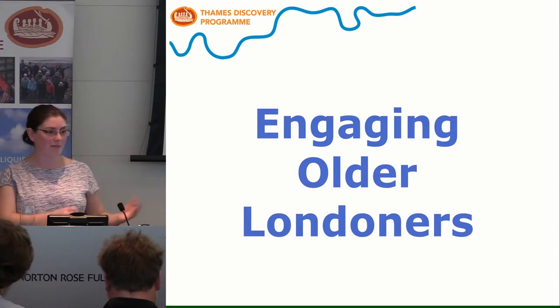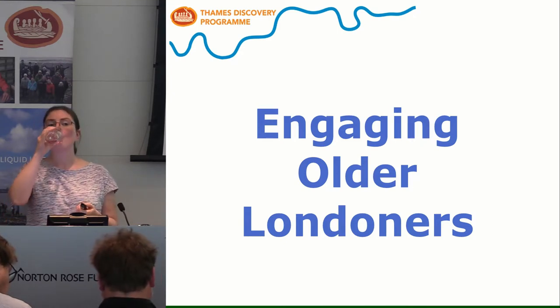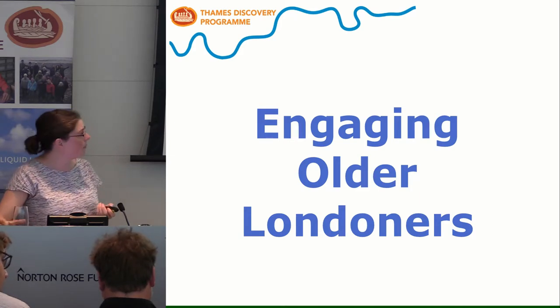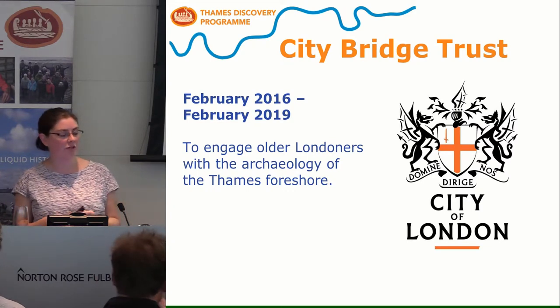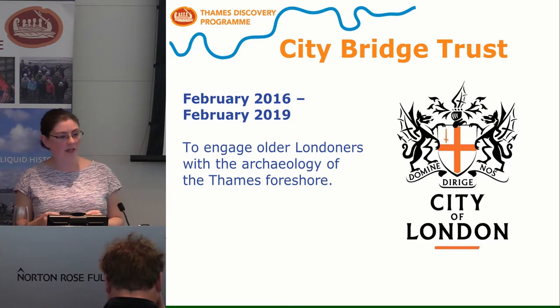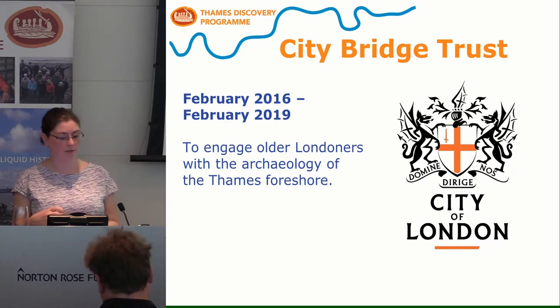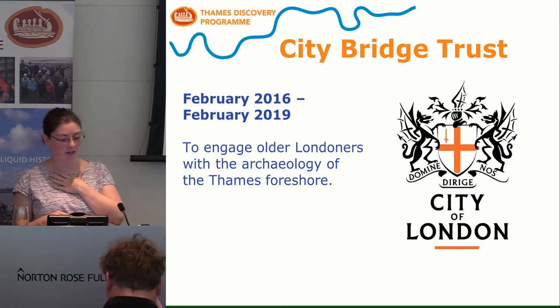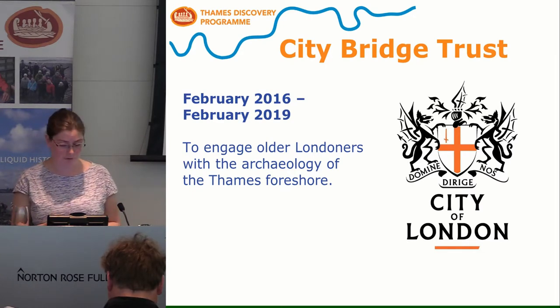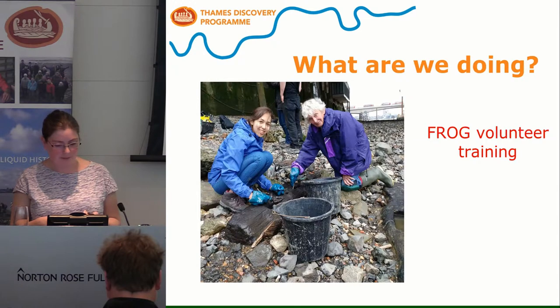The stairs would obviously have been the main access to the almshouses when they were built in the 16th century — a nice little bit of research. Now I'm going to move on to talking about my other work, the main work I've been doing for TDP, which is our Engaging Older Londoners project. It's funded by the City Bridge Trust, a charity that gives grants out across London for working with various target populations. Their money comes from the fact that they own a lot of the bridges in London. We've got three years of funding running until February 2019 — about halfway through — to engage older Londoners with the archaeology of the Thames foreshore.